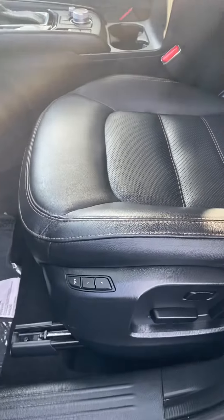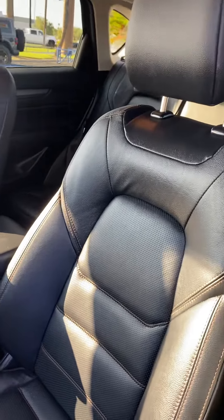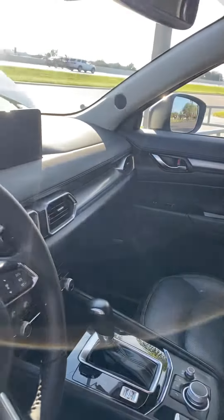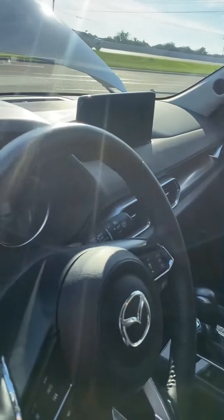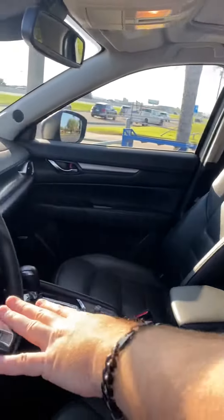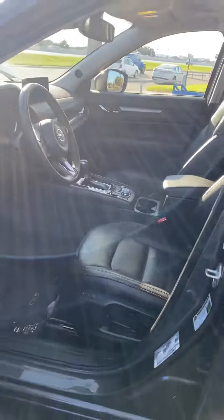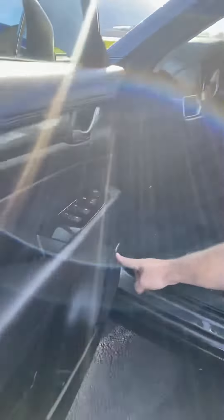These are heated front seats right here. We have different drive modes, your multimedia station in the front, and a moonroof/sunroof for the folks up front. Bluetooth connectivity and all of your hands-free features to keep it going.